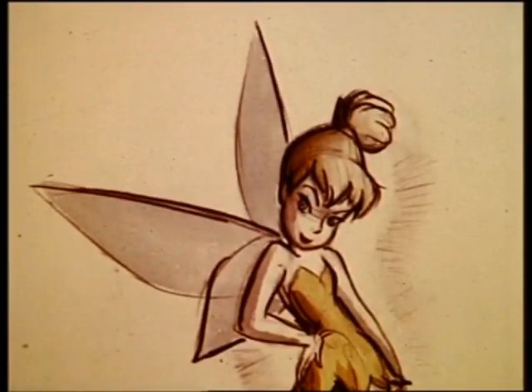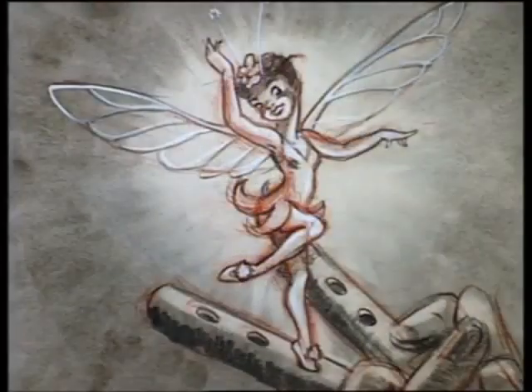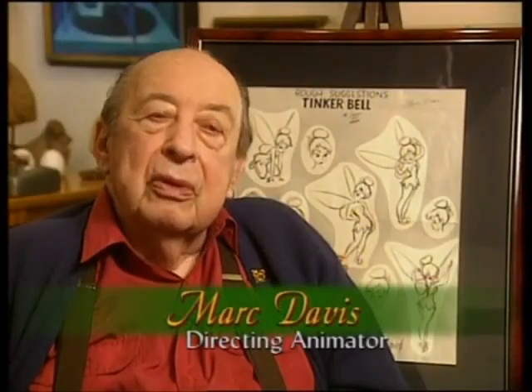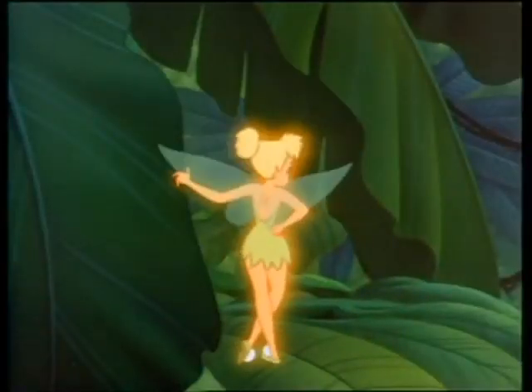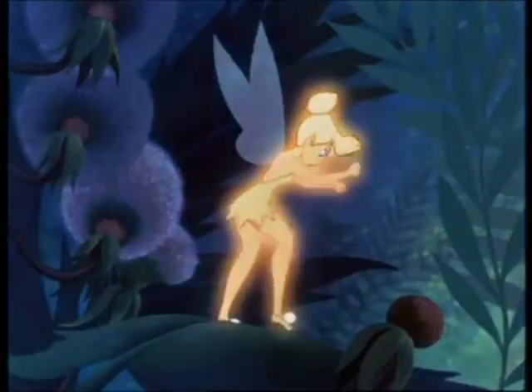Walt knew that for his version of Peter Pan, Tinker Bell would have to be developed as a fully realized character. From the late 1930s on, character sketches traced Tinker Bell's development, and each reveals the then-current conception of feminine beauty. Tinker Bell was visualized originally as a spot of light — something like a strong flashlight that moved around on the background of the stage. In the animated medium, you couldn't just use a spot of light. She's a pure pantomime character — she didn't talk, but you know what she's thinking.